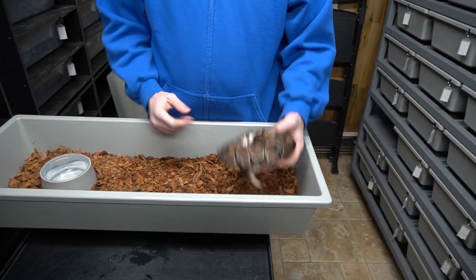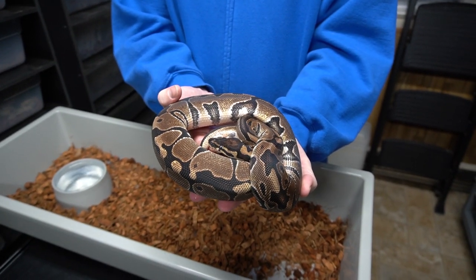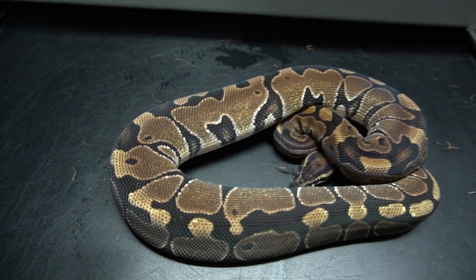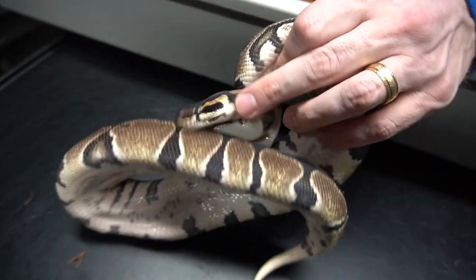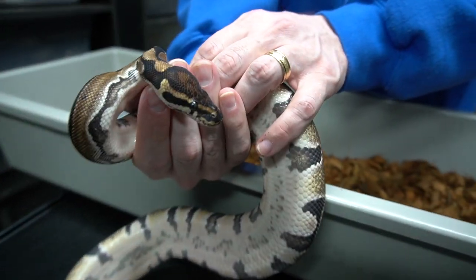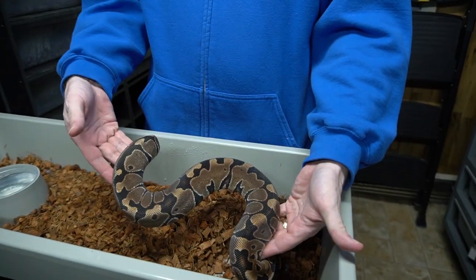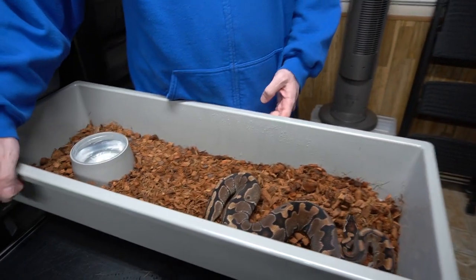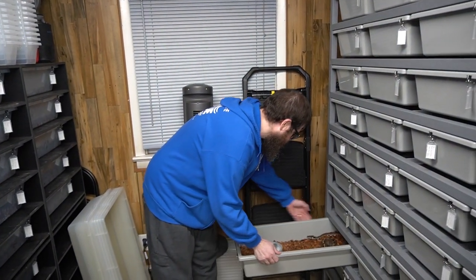This girl is our Mario Het Desert Ghost. One of the key identifiers of Mario is the black lips, and the dirty belly right down the center of the belly. Very reduced pattern — almost looks Enchi-ish without the orange. That's why I think dinker is a good dinker.